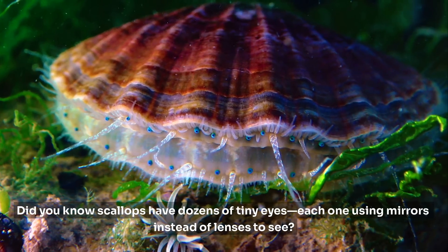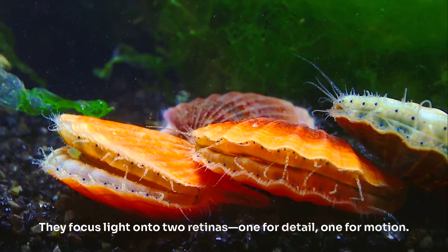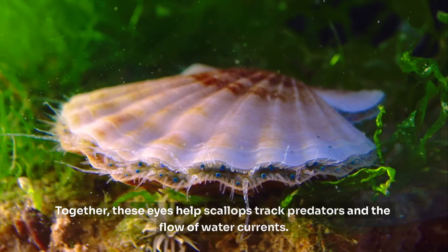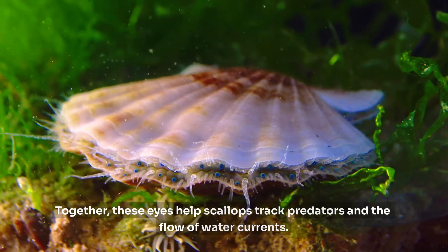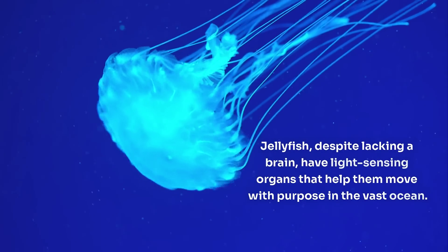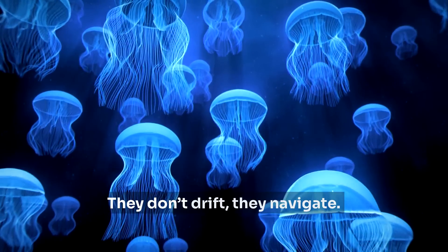Did you know scallops have dozens of tiny eyes, each one using mirrors instead of lenses to see? They focus light onto two retinas — one for detail, one for motion. Together, these eyes help scallops track predators and the flow of water currents. Jellyfish, despite lacking a brain, have light-sensing organs that help them move with purpose in the vast ocean. They don't drift — they navigate.